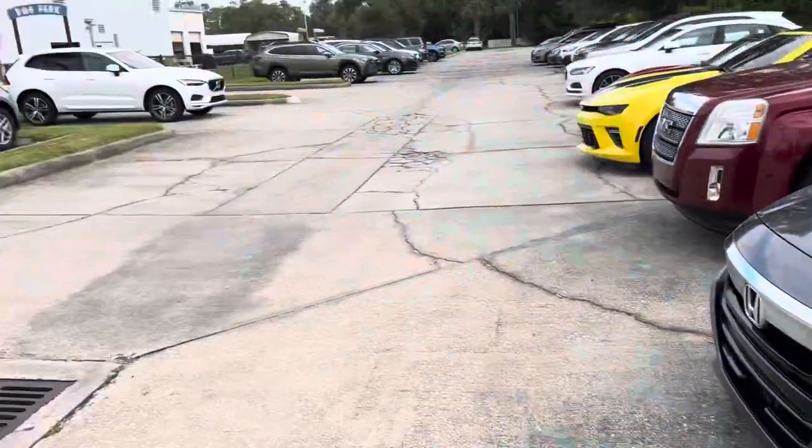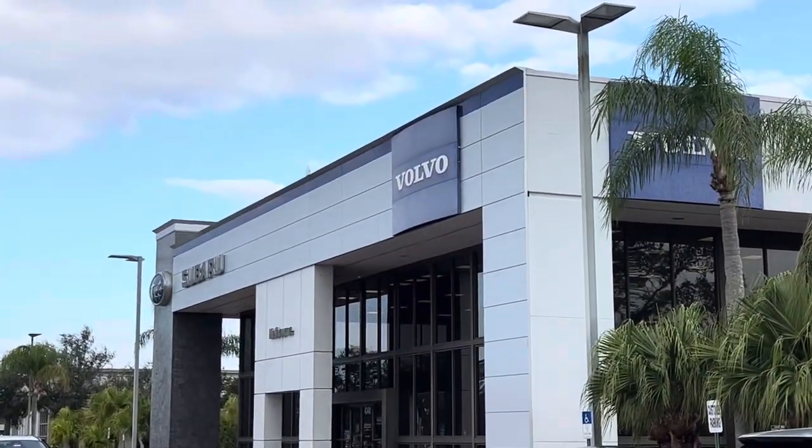My name is Trent, Subaru Volvo of Melbourne. 321-586-5882. Thank you.